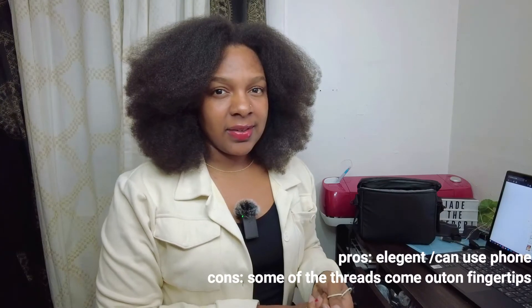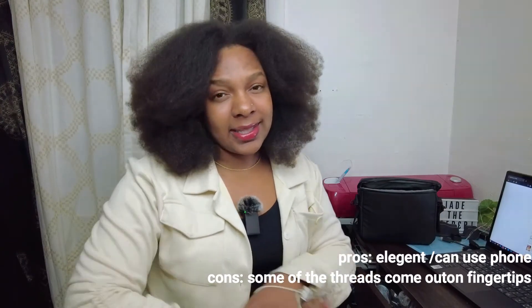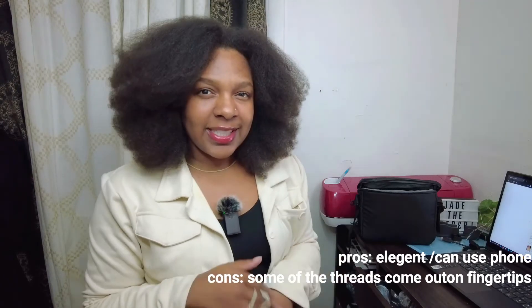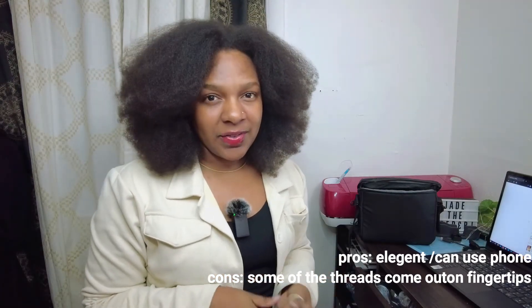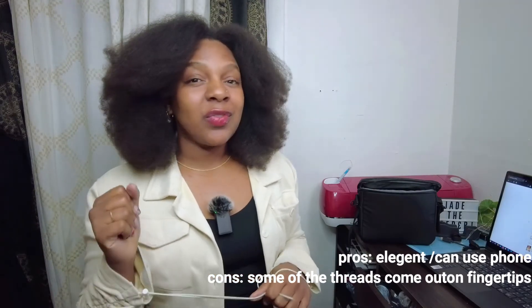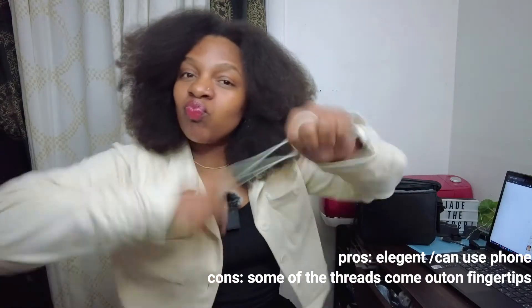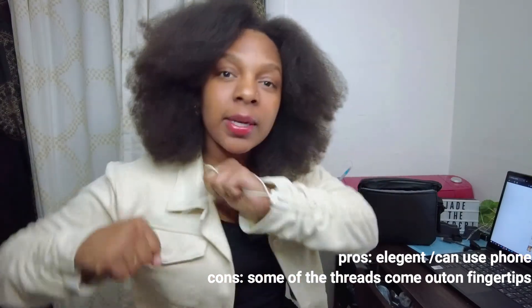Next thing I got was these mesh gloves. I don't know why but lately I'm really into wearing gloves because I think they add like a soft, sexy element to an outfit. They're really nice, really soft, really stretchy, and they stayed up.